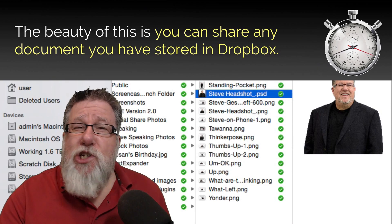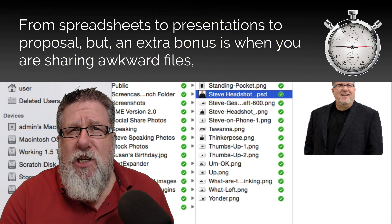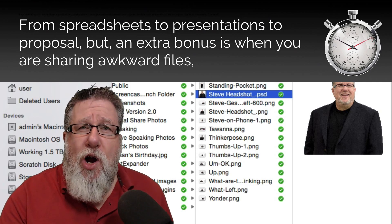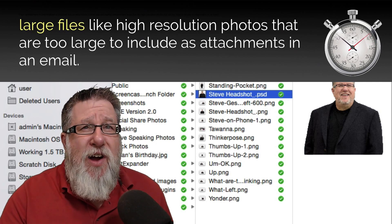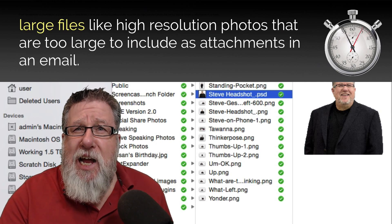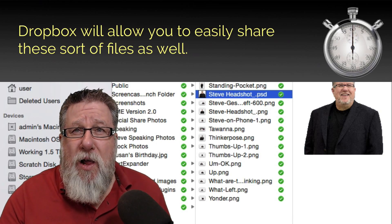The beauty of this is you can share any document that you've stored in Dropbox — from spreadsheets to presentations to proposals. But an extra bonus is when you're sharing awkward files. I'm talking large files like high-resolution photos that are too large to include as attachments in an email. Dropbox will allow you to easily share these files as well.